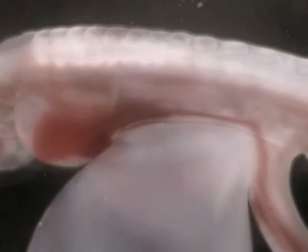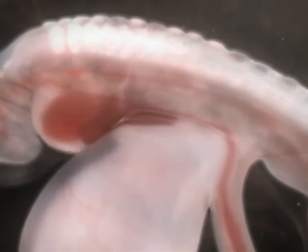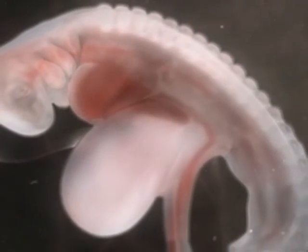As it develops, the embryo goes through all the evolutionary stages. First it is like a fish, then like a reptile. It will take weeks before it assumes human form.